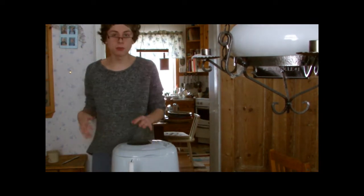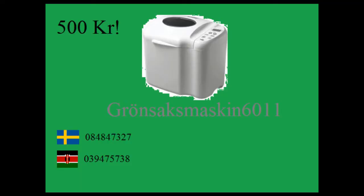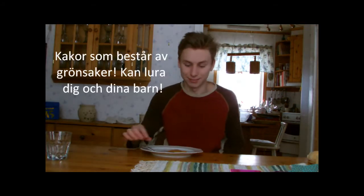För att vi ska få er så mycket nyttigt som möjligt. Tack så mycket. Har du dåliga former? Lockar sötsaker mer än grönsaker? Behöver du lura i dina barn grönsakerna? Grönsaksmaskin 6011 finns nu ute på marknaden. Köp den endast för femhundra kronor. Ring 08 48 47 32 7 för att beställa. Beställ idag så får du även med en pose majs och en pose paprika på köpet — allt för att du ska kunna skapa dina egna godbitar.